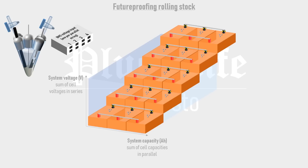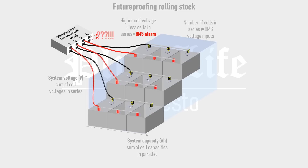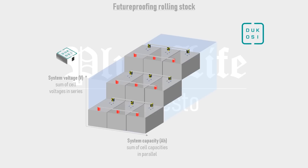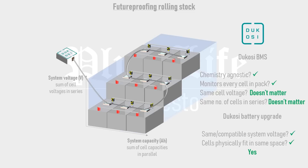If a cell chemistry came along with a higher cell voltage than the original cells, the pack would require fewer series steps, and the BMS would notice the absence of some voltage inputs, throw an error message, and refuse to power up the system. Dukosi have resolved this issue completely with their cell intelligence system, in which a wireless chip is embedded in every cell, relaying voltage, temperature, state of health, and the cell's history back to the BMS master board via a near-field RF antenna. The Dukosi system is chemistry-agnostic and can easily adapt to a new system voltage or series-parallel configuration via a quick over-the-air software update, meaning rolling stock could be fitted with new batteries using any cell chemistry until the chassis rusted through.